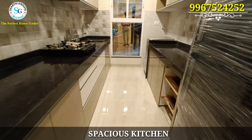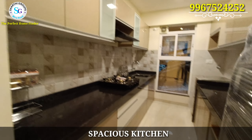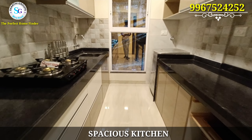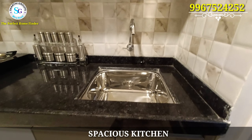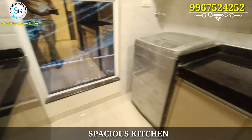Talking about the kitchen – it is very spacious. There are two granite platforms, one stainless steel sink. Space is available for a fridge and a washing machine, and there is a full-size window for ventilation purposes, so that the kitchen remains well-ventilated. You can see the stainless steel sink here.